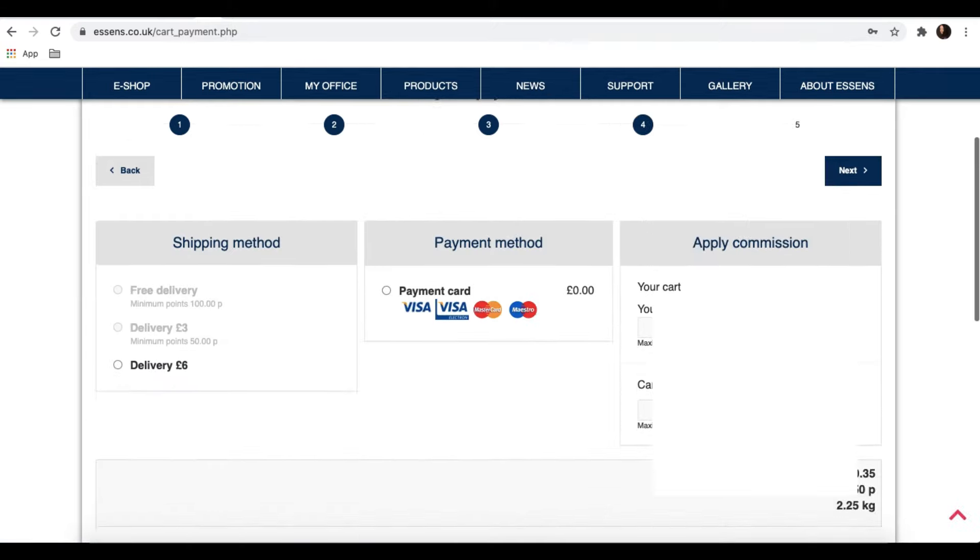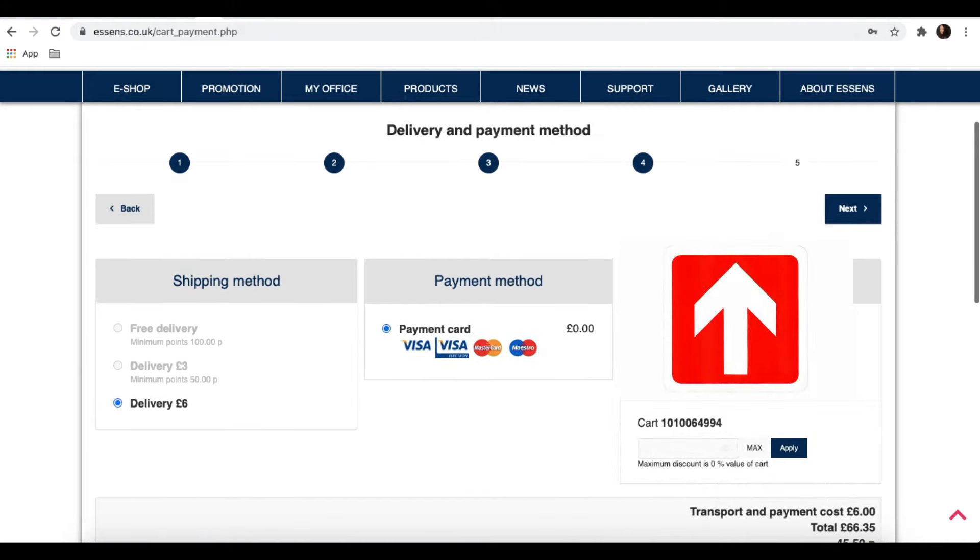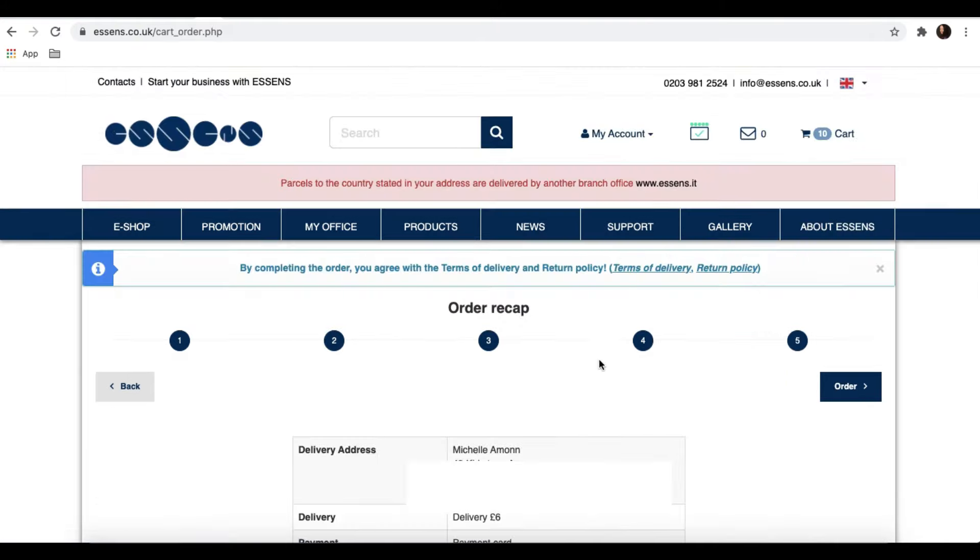We're on to the payment page. Here I need to select the delivery costs. As I said earlier, up to 49 points — I have 45.5 in my cart, so I would pay in this example £6. If I put in an extra 4.5 points, I would go up to pay £3 only, and if I went over 100 points I would get free delivery. For the payment method, you would click to pay by card — you can use Visa, MasterCard, or Maestro. If I have any commissions, I can use them to pay for my order. Then I would click on the next button and it would give me a recap of the whole order. If I press order now, I'll actually confirm it and I would then go on to pay for it.